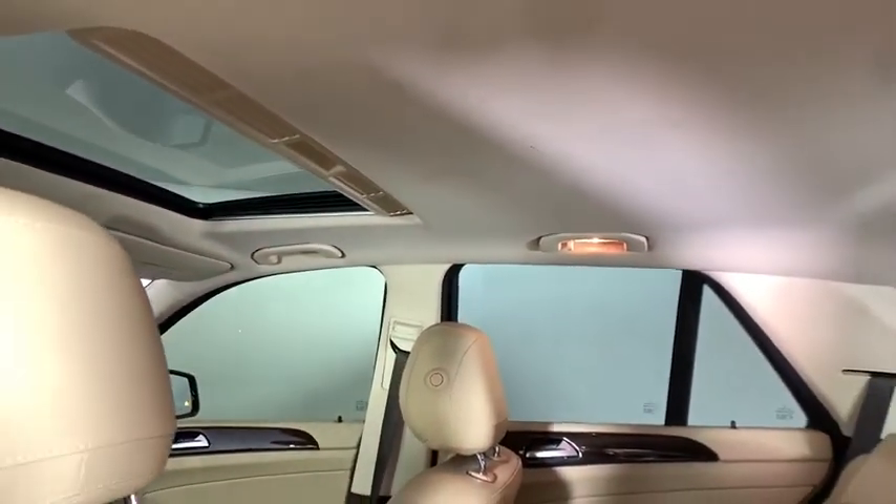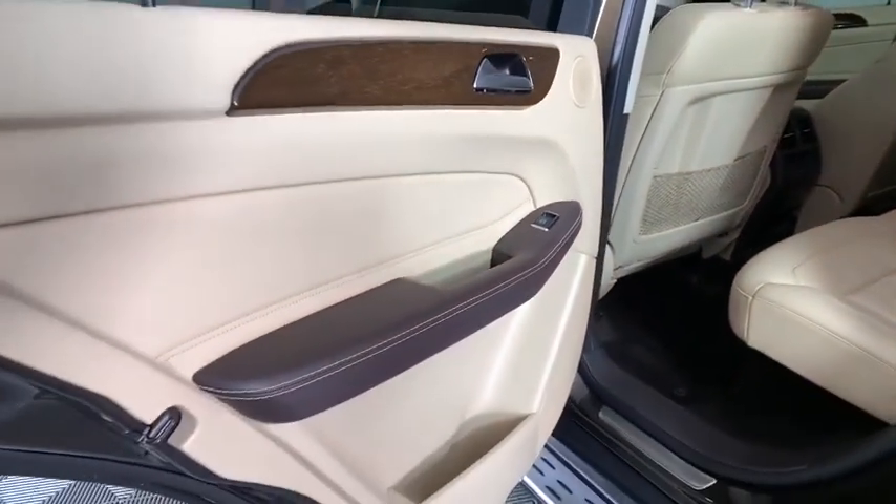Power moonroof, tachometer, remote keyless entry. Is love at first sight really possible? Let us know when you stop in.